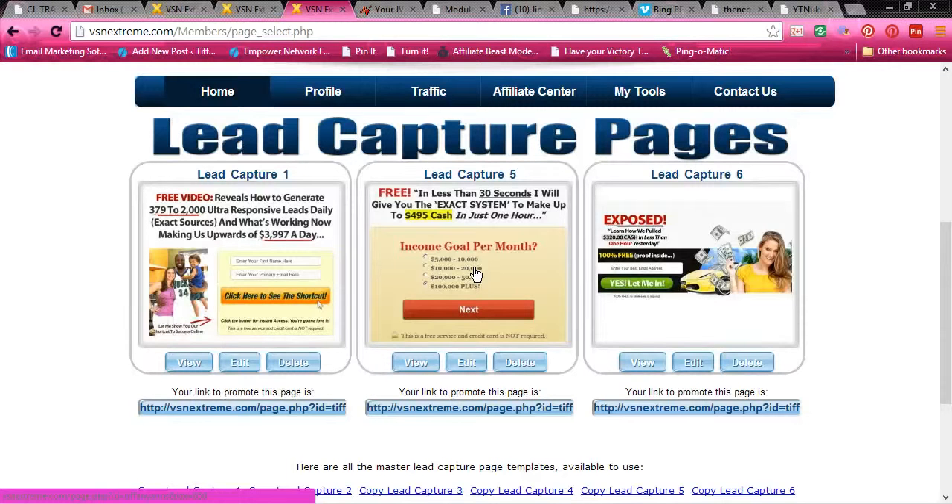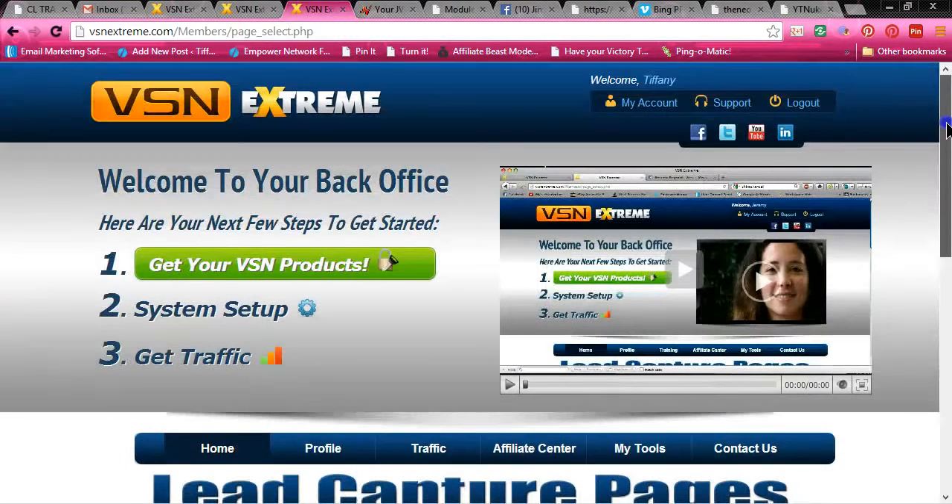You can hook it up to your AWeber, your GVO, your GetResponse — whatever it is that you have, you can hook up your autoresponder to capture these leads. And I'm telling you, everyone that joins VSN Xtreme and uses it to get leads for their business is getting massive leads every single day.